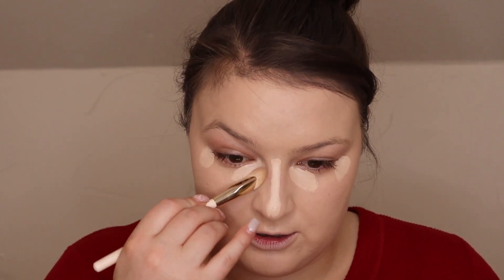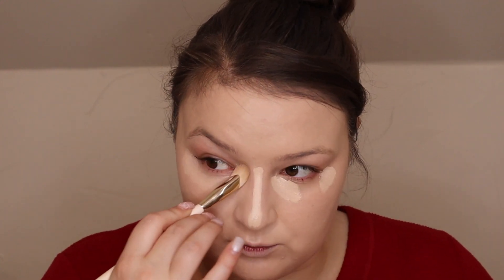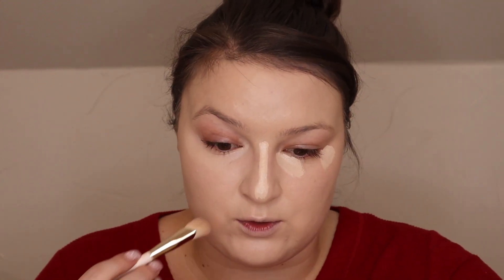In 2021 I only had one concealer and I still love it to death — it is the Jouer Essential High Coverage Concealer. It's definitely my favorite and I haven't moved away from it. I've tried new concealers but this is still my absolute go-to. I'm definitely scraping the bottom of it. My local Sephora used to have a whole Jouer section, but recently that section has been turned into a candle area, so now I actually have to order it online.